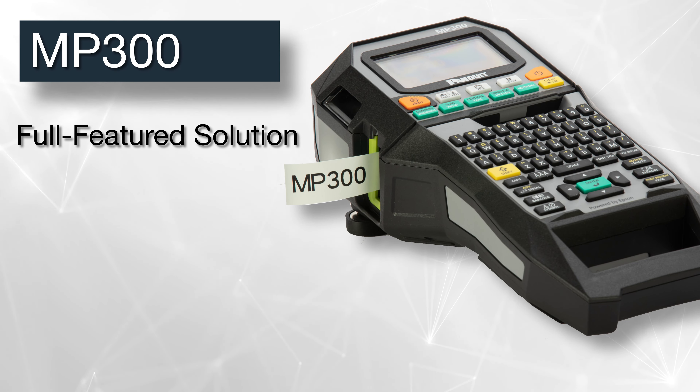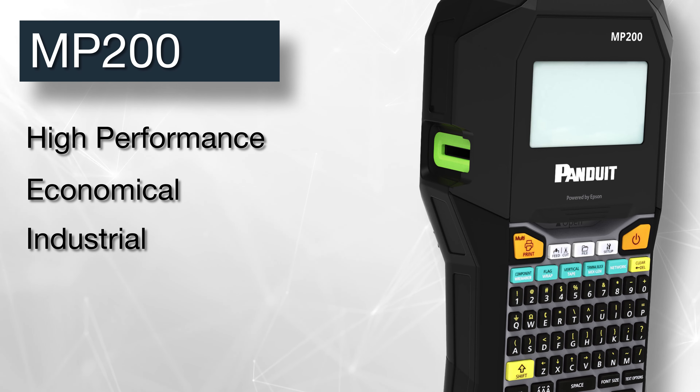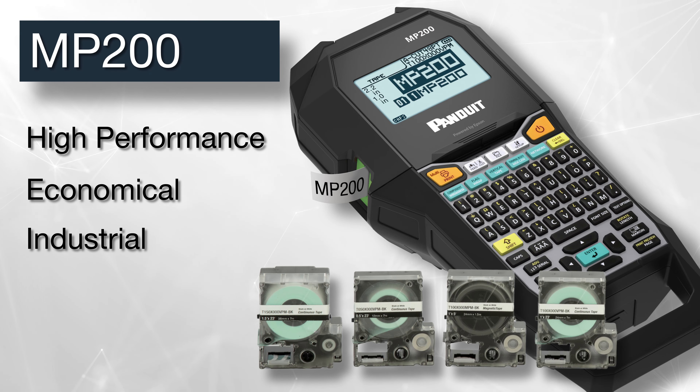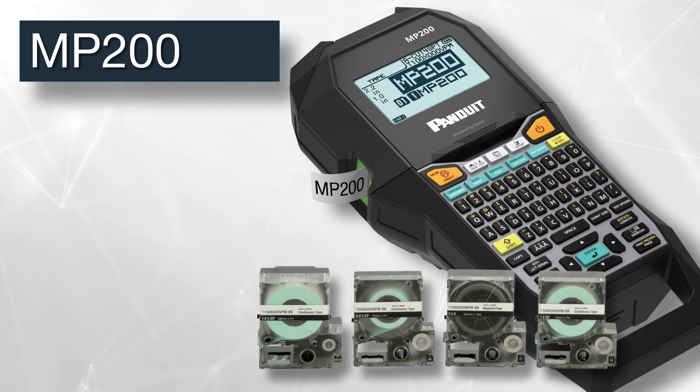The MP200 is a high-performance industrial printer featuring fast print speeds with a powered cutter allowing both full and half-cuts, custom label notes, and barcodes and symbols for application-specific needs.